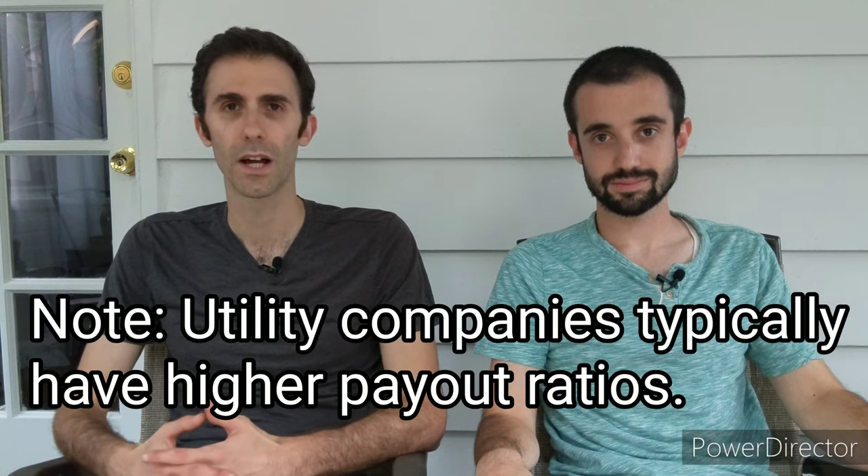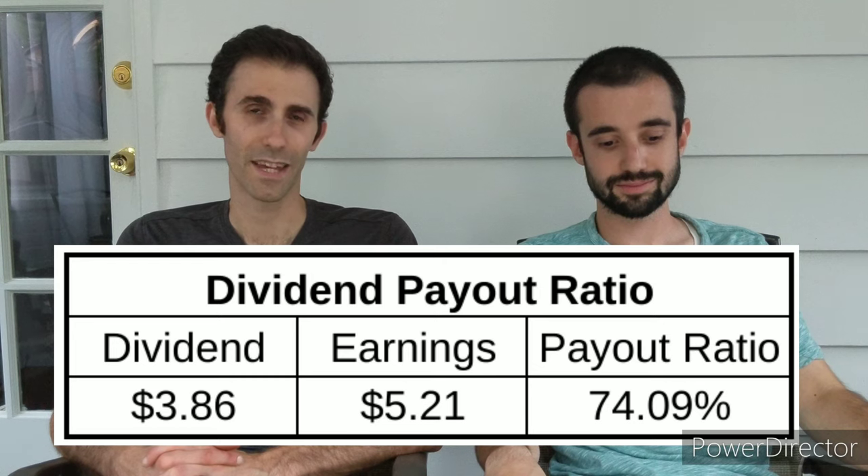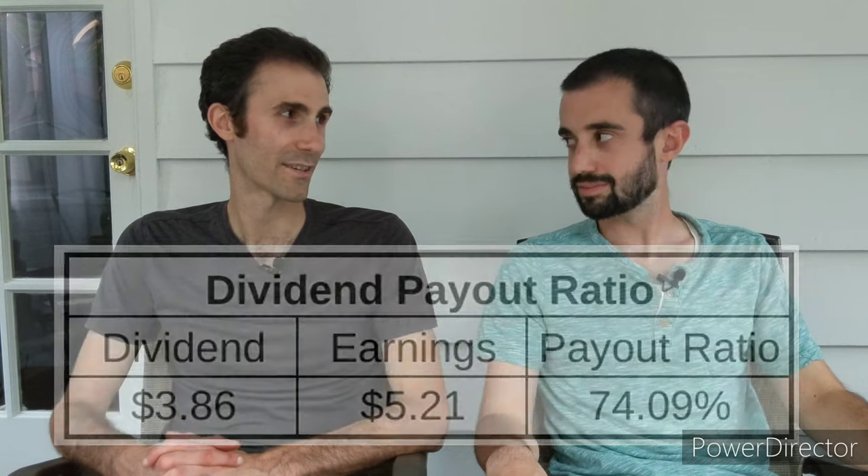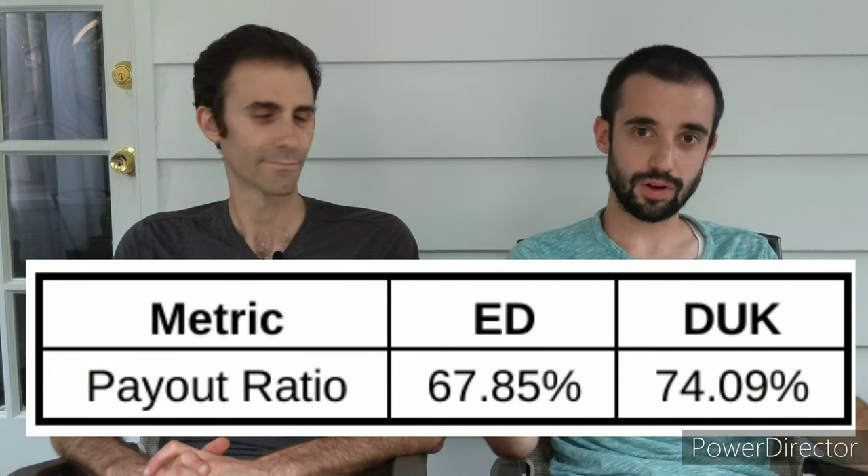The utility industry in general typically has a higher dividend payout ratio. These companies aren't reinventing the world like Tesla or Apple — they're literally providing energy to turn on your lights. So a higher payout ratio is expected in this mature sector. Duke pays a dividend of $3.86 on a go-forward basis; taking that over their projected earnings gives just under 75% payout ratio — much higher than Con Ed. We're not overly concerned, but if earnings were to fall and these numbers started creeping toward 100%, that would raise dividend safety concerns.